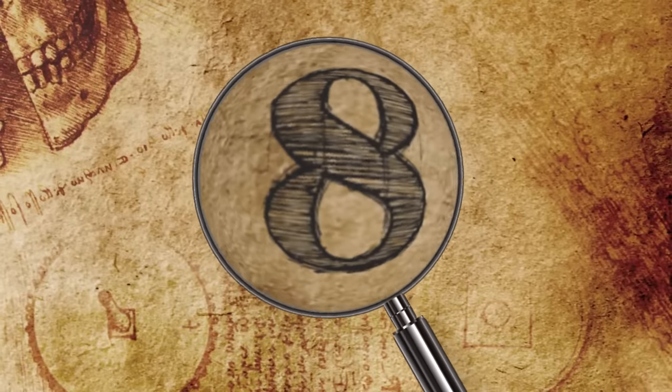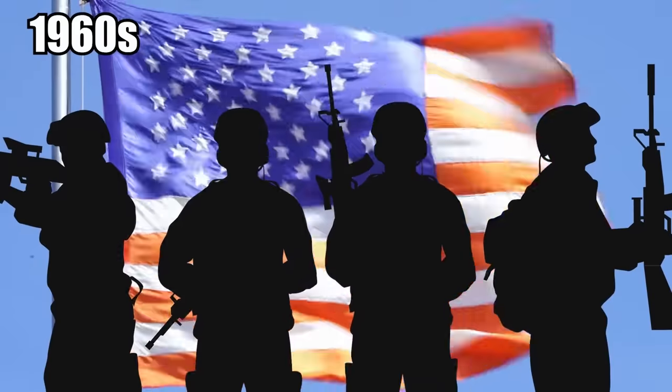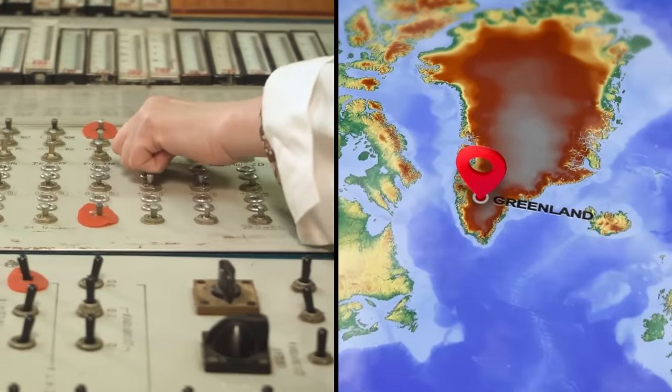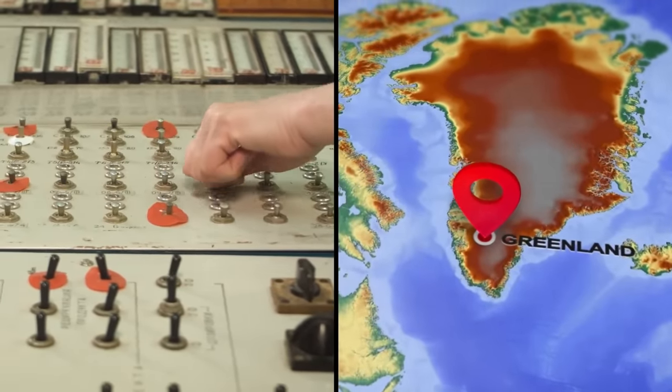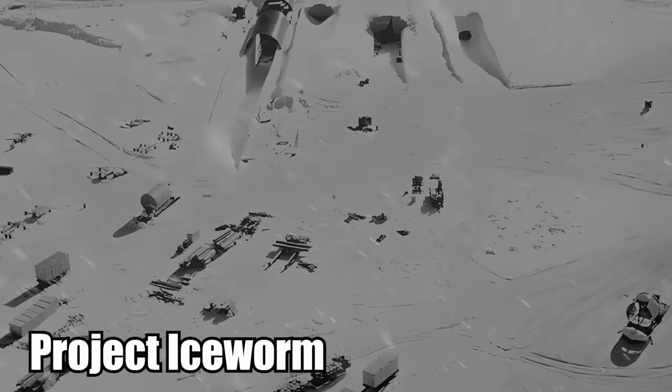Hi everyone, it's Katrina! Number 8: The Ice Corps. In the early part of the 1960s, the United States Army was busy trying to create a nuclear base in the frozen tundra of Greenland. The experiment was a total disaster. It was called Project Ice Worm.